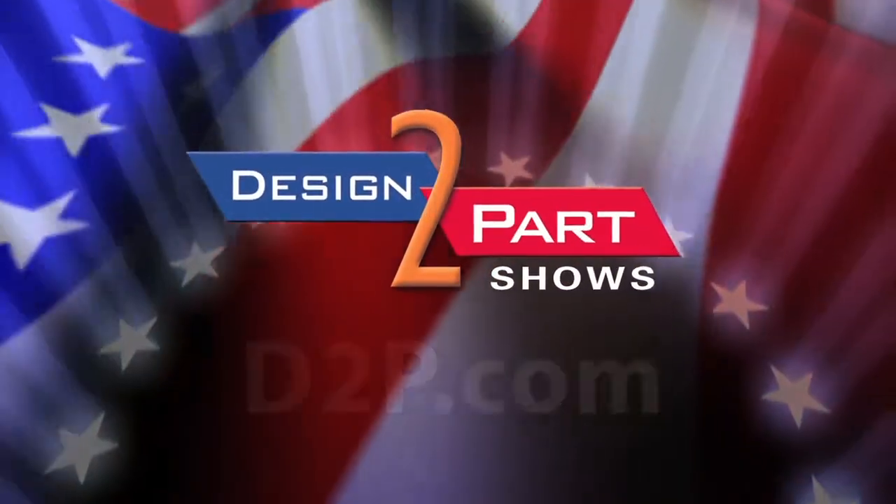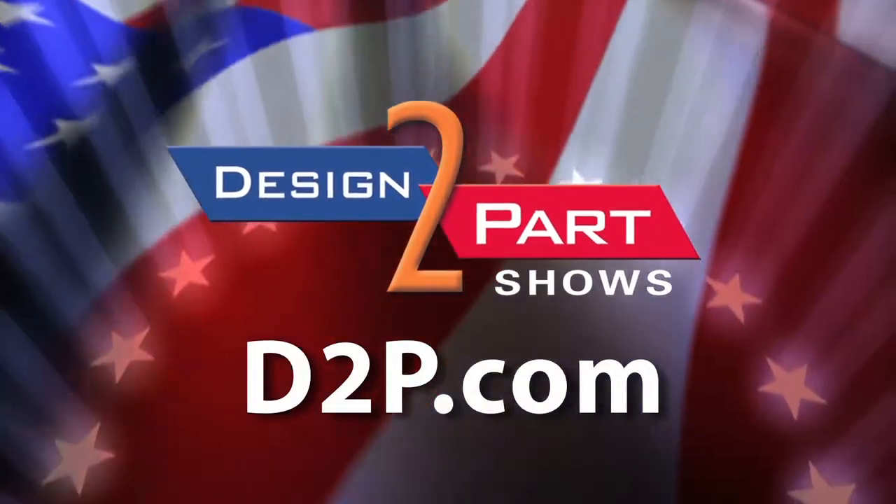We're the company you come to when you can't find it in catalogs. See us and other quality suppliers at d2p.com.